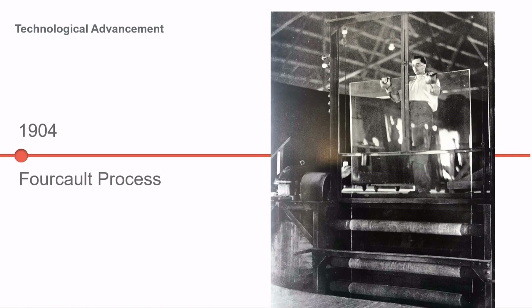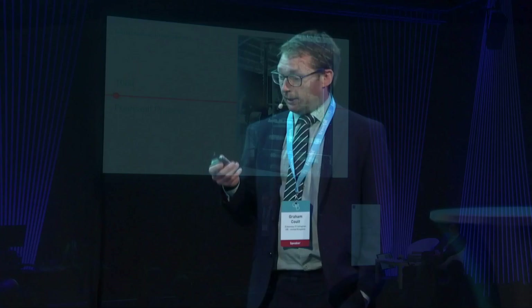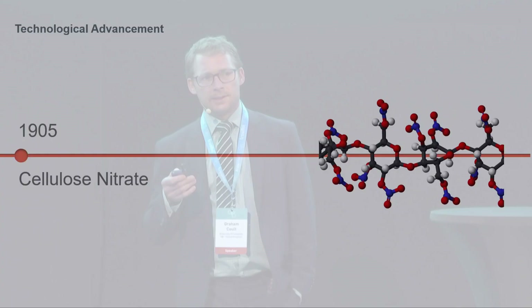Forwarding on to 1904, the forecourt process was quite a leap in manufacturing, allowing for larger glass plates. This was introduced into Britain by Robert Chance and greatly increased production capacity. But this is all still related to glass manufacturing at this point.